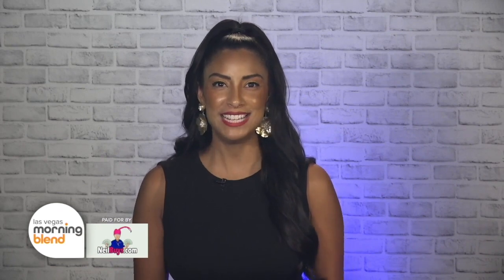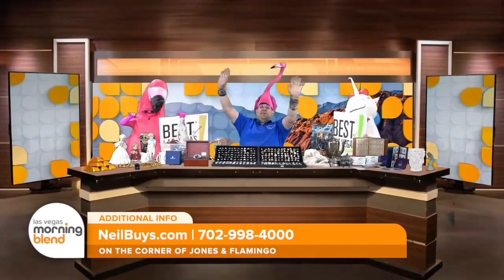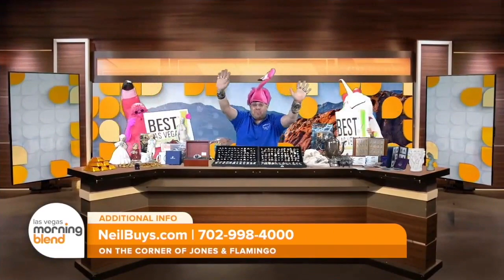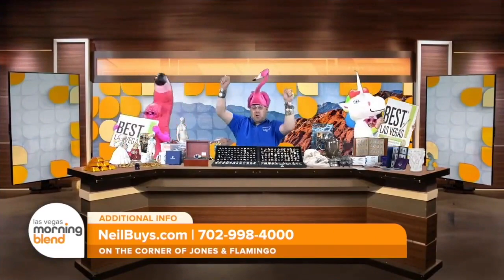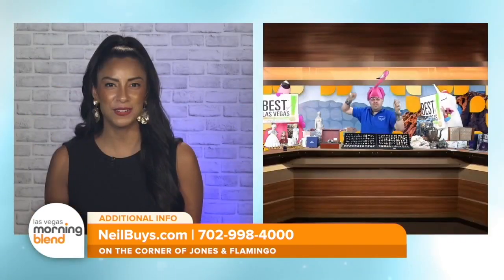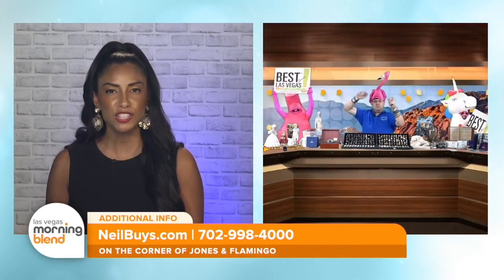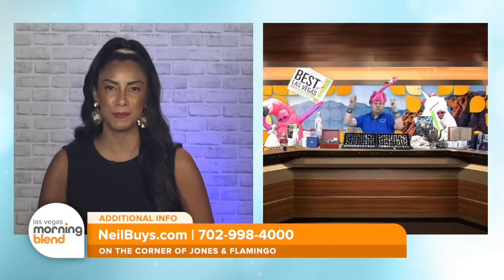Buying and selling collectibles can seem like a daunting process but it doesn't have to be. Neil Sackmary of Nevada Coin Mart joins us this morning to talk about the process he has perfected when it comes to your collectibles. Good morning Neil! Hi Jessica, how's it going? I'm so happy to be here and so happy to be on the Morning Blend. We are always happy to have you. So Neil, let's get right into it. Talk to us about why customers love coming to your store.